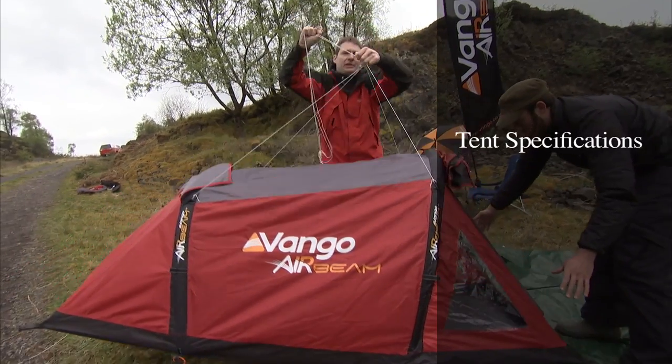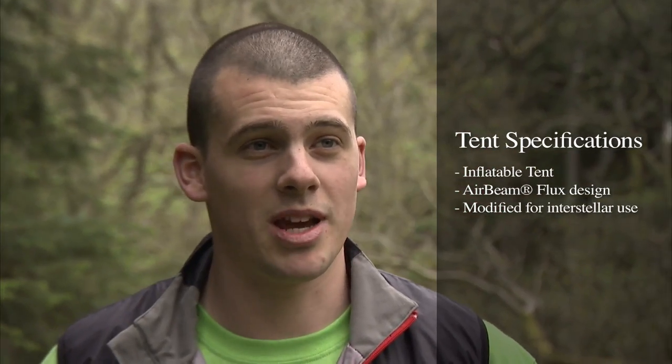It gets pretty cold up there. The command module is based on a standard Flux 200. It's a small lightweight tent and we believe this is perfect for interstellar camping.